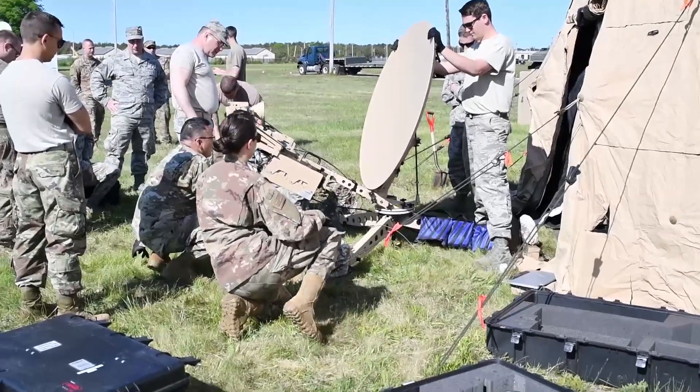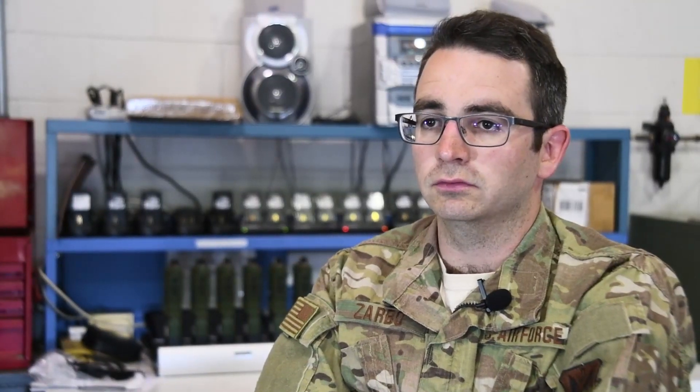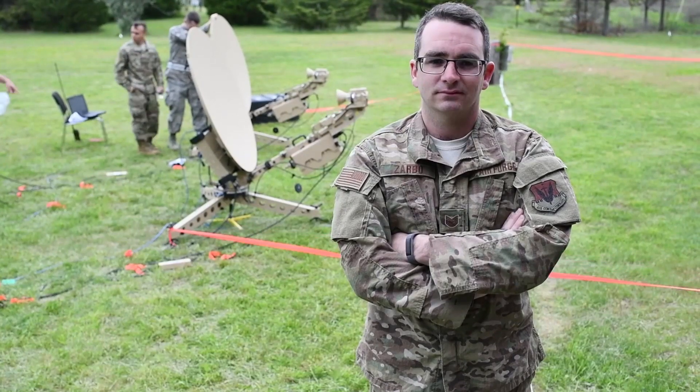On the civilian side, I'm an RF engineer for Verizon Wireless. I took the training I got here in the Air Force and spun that into a pretty decent civilian career. A good fit for the RF shop is somebody who's not afraid to learn new things, work on the fly, and figure things out for themselves. The ability to work individually and in a group is really important.